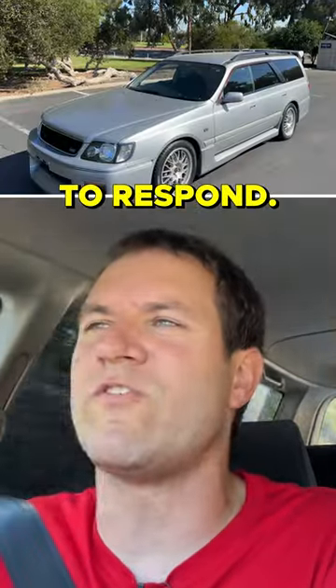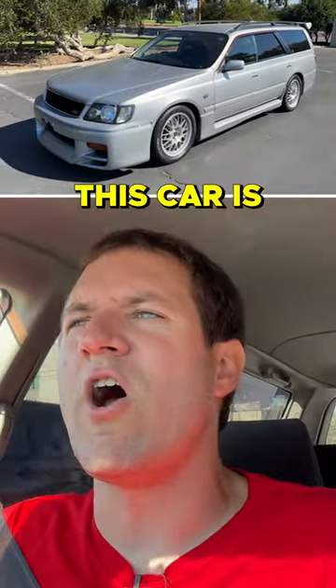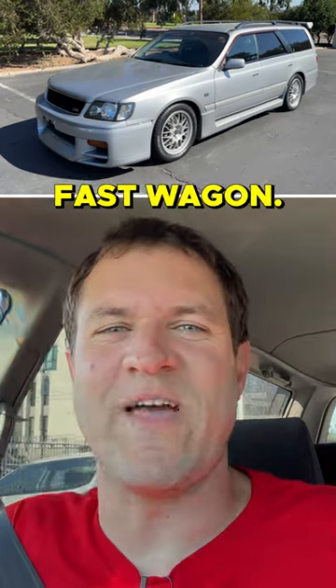The body can be a little bit slow to respond, and it's so cool to have this powertrain mated to the practicality of a wagon. This car is a very special fast wagon.